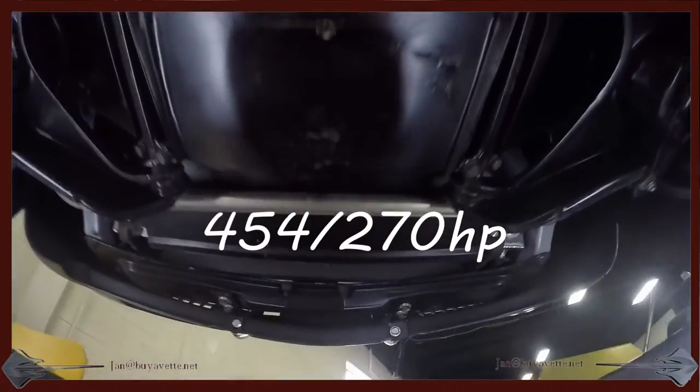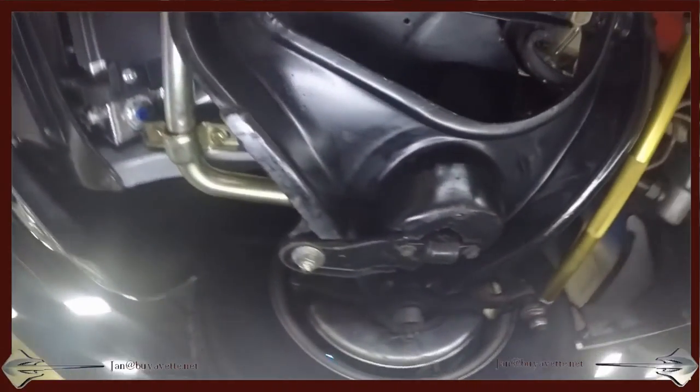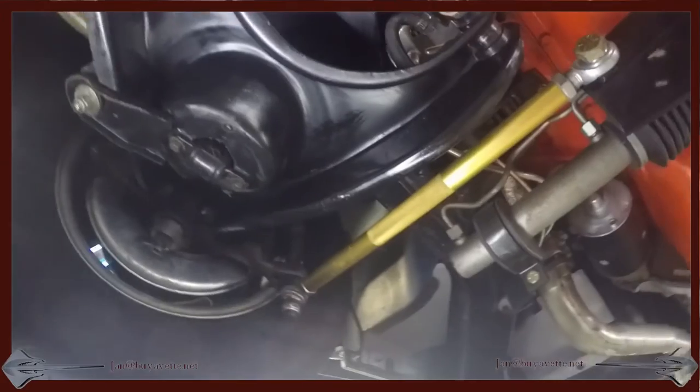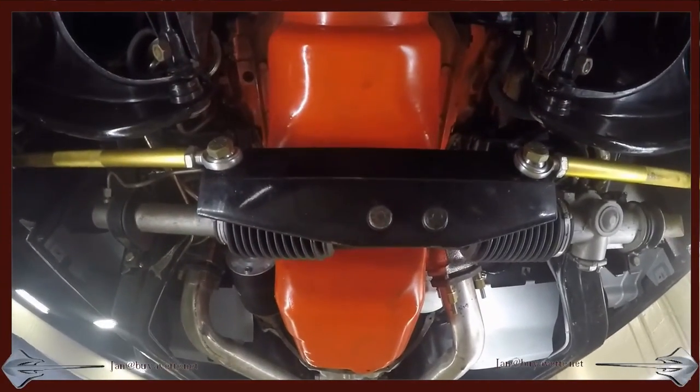Hey, this is Jan. Today I'm going to show you the underside of the 454 cubic inch, 270 horsepower, C3 coupe.